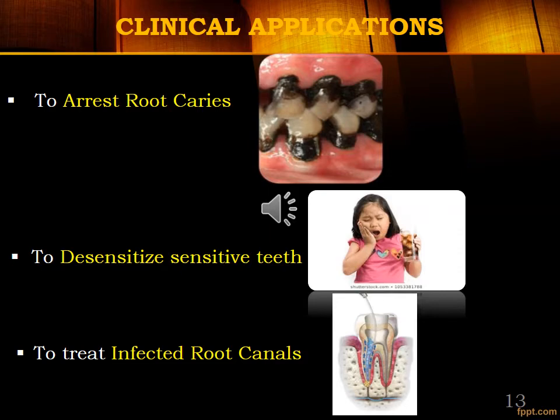SDF can be used to desensitize sensitive teeth. It forms a sclerotic layer when applied on the dentinal surface and occludes dentinal tubules. In cases of erosion or abrasion where dentinal hypersensitivity is precipitated by mechanical and thermal sensation, application of SDF can be an effective alternative treatment.